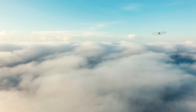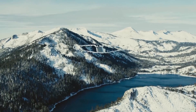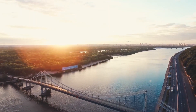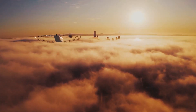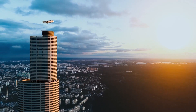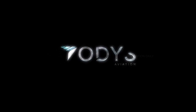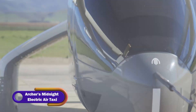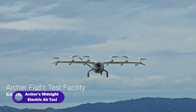Whether you're traveling for business or pleasure, you'll arrive at your destination feeling refreshed and ready to go. Odys Aviation is committed to sustainability — their hybrid electric technology reduces fuel consumption and emissions, paving the way for a cleaner, greener future in aviation.